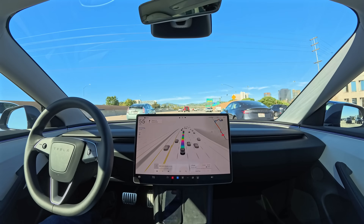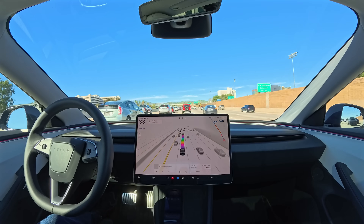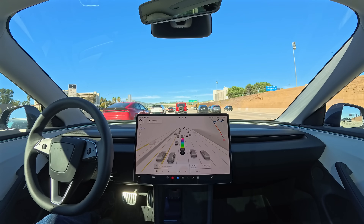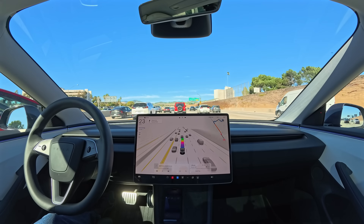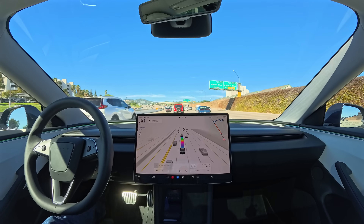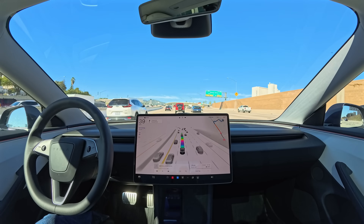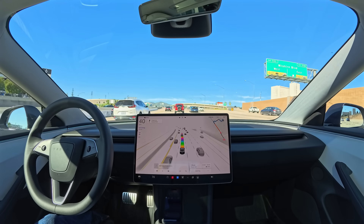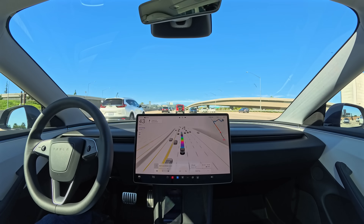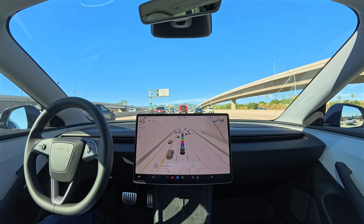We're here on the freeway now — the 405, pretty heavy traffic. This is the kind of driving that makes people here in Southern California pull their hair out; you just have to deal with it every day, probably spending 30 minutes to an hour just sitting in traffic like this. When people say they love to drive, this isn't what they're talking about. With self-driving it's just easy. Honestly, if you live in California — especially Southern California — do yourself a favor and stop wasting your life sitting in traffic like this.